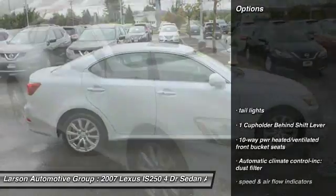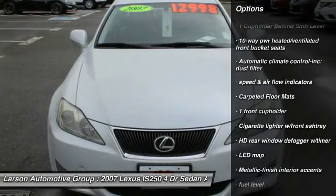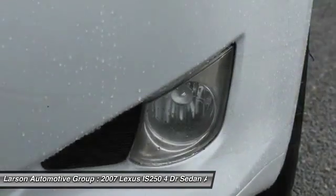Here are some of this vehicle's great options: CD changer, all-wheel drive, cruise control, power windows, fog lights, carpeted floor mats, auxiliary audio input, daytime running lights, outside temperature gauge.